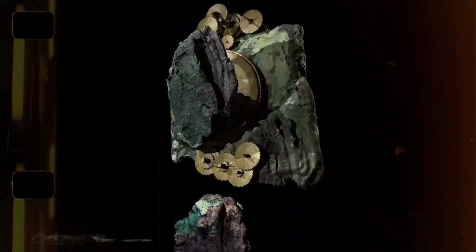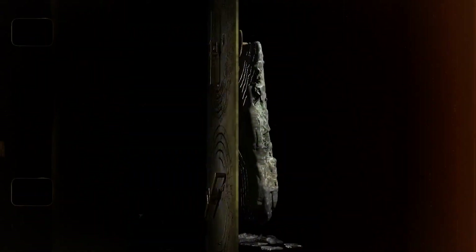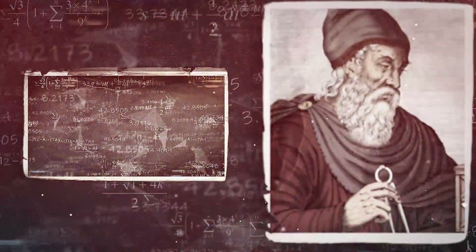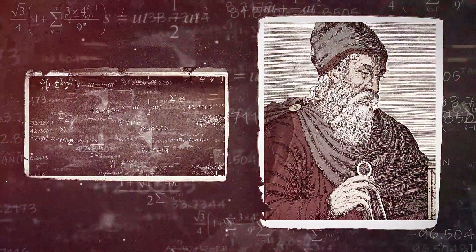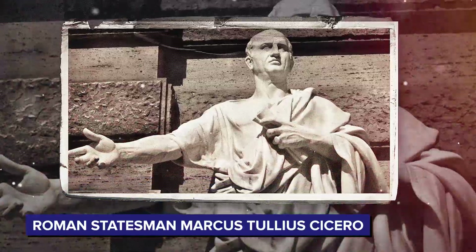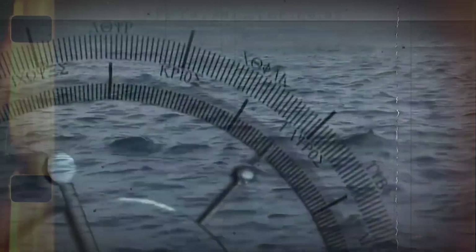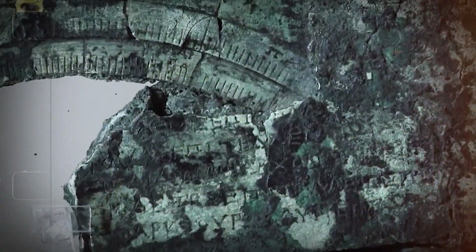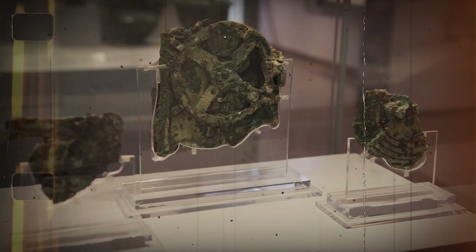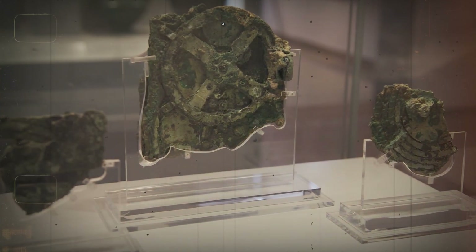The origin of the Antikythera mechanism remains a subject of debate. The most popular theory links it to the Corinthians, evidenced by inscriptions correlating exactly with the ancient Corinthian calendar. Some even linked the device to Archimedes of Syracuse, a famous mathematician and inventor known for his innovations in mathematics, physics, and engineering, with historical literature proving he had designed similar mechanisms. According to Roman statesman Cicero in his De Republica, two such computing devices were taken by the Romans from Archimedes — a story once held to be a myth that gained new credibility with this discovery.